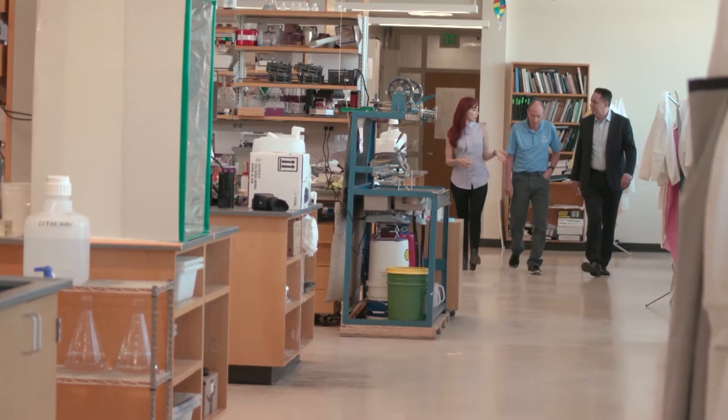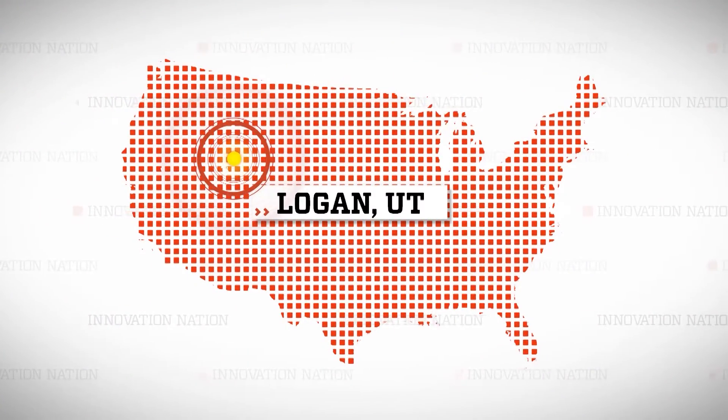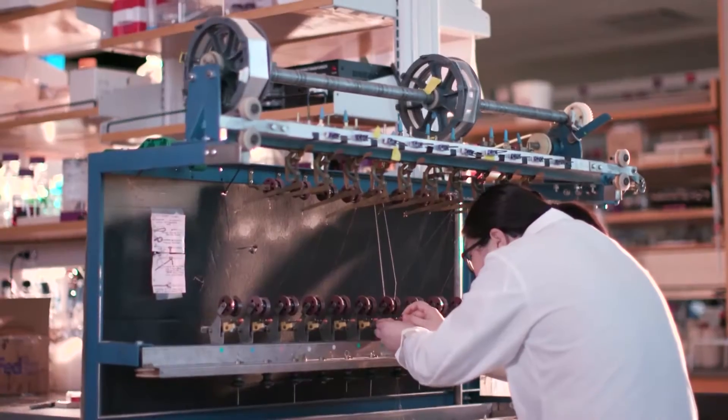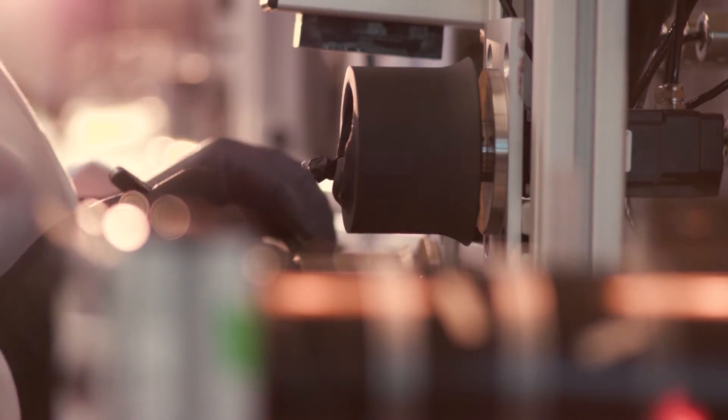I visited Randy and Roberto at their Spidey Tech lab at Utah State University in Logan, Utah. Here, scientists are doing the intricate work of transferring spider silk proteins into new hosts, such as silkworms and alfalfa plants. They can then subsequently extract that lab-engineered spider silk.